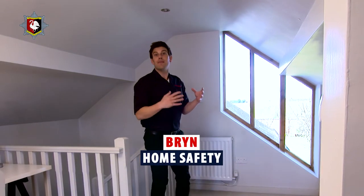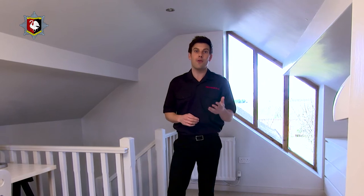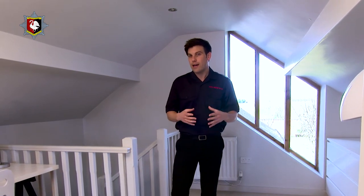Hi, I'm Bryn. We aim to make Buckinghamshire and Milton Keynes the safest place in England to live, work and travel. So let's take a look at some quick and easy tips to make you and your family safer.